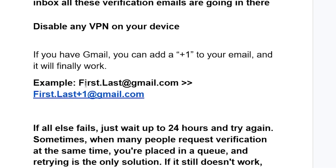Another thing to try if you're using Gmail: you can add a plus one to your email address. For example, if your email is firstlast@gmail.com, write it as firstlast+1@gmail.com and try to request the verification email again. Check if your issue has been resolved.